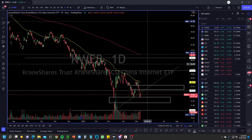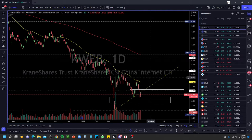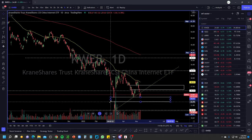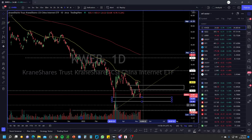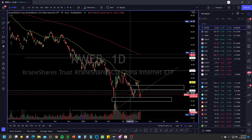KWEB is another one — KWEB broke down here and it's still holding this gap area. If this gap area breaks, we're going back to test the lows again. A lot of these Chinese stocks are not holding up well at all. The overall Chinese market is getting hit — all of this is due to economic strains in different environments that the world is setting up in.